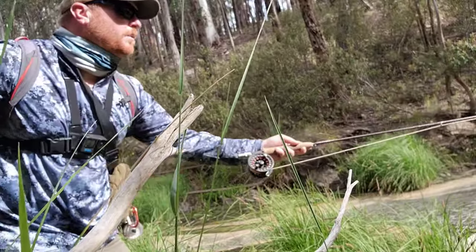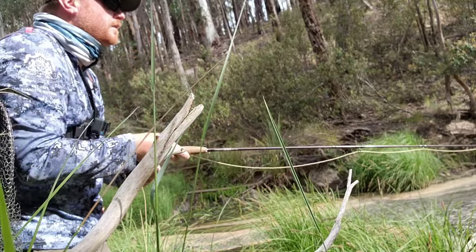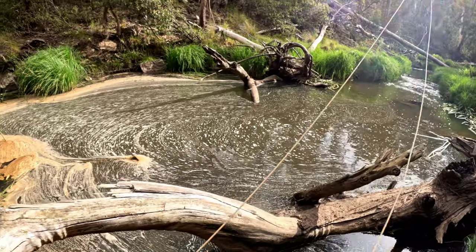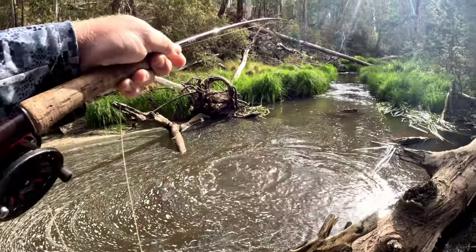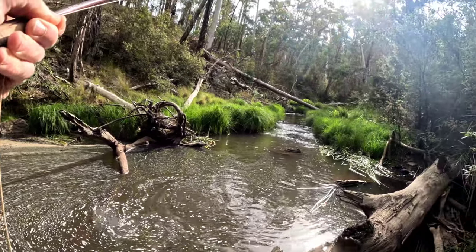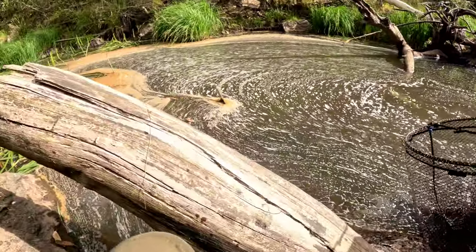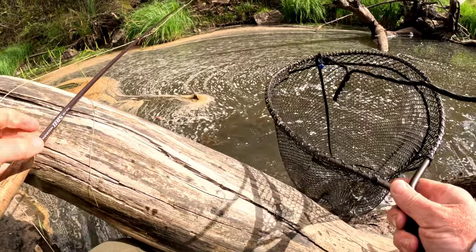Just going to fish the back of the pool. Got him! No, don't go under there - don't go under there, you cheeky bugger. This is a nice fish - this might be the biggest one for today. Oh, this bloody net. Alright. Oh, don't go in there. Yes, good fish! Good fish.